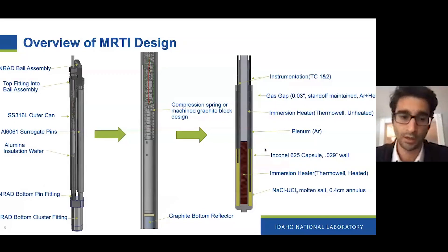Our current final design looks like a four-pin cluster with three of the pins being dummies — essentially just filled with aluminum — and one of them being the actual experiment. It's supported on a graphite reflector at the bottom. The picture on the far right shows a cutout of the capsule itself. It's a double-encapsulated system with a gas gap separation that we fine-tune — the gas gap mixture controls the temperature inside the experiment. The salt is the yellowish-green region.